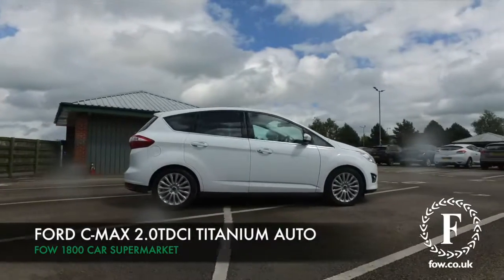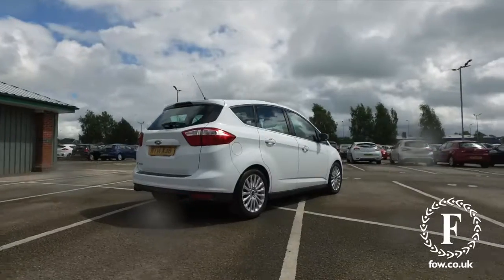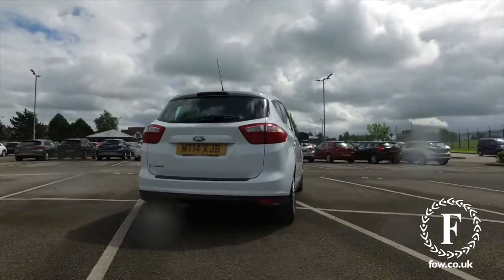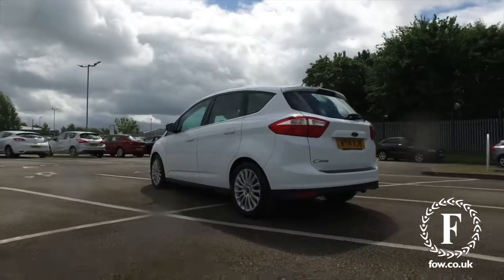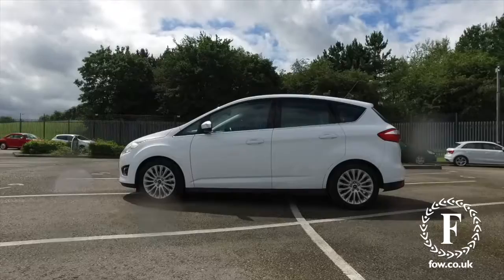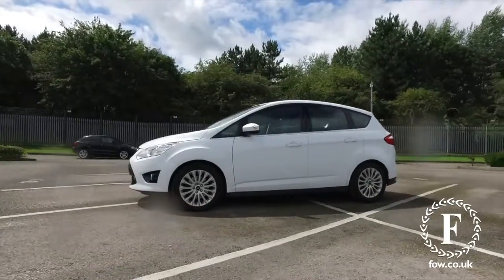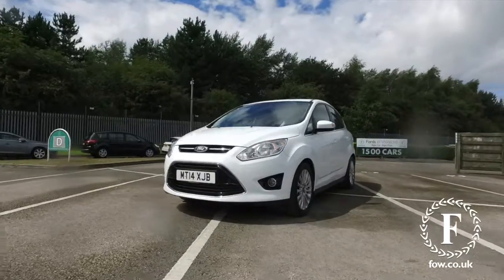The C-Max really does offer great value family-friendly motoring in a car that's easy to drive, and this one has the PowerShift automatic gearbox, so it's all good news. Under the bonnet is a 2.0-litre diesel engine giving you plenty of power and performance, and yet around 51 mpg combined — the running costs are definitely family-friendly.